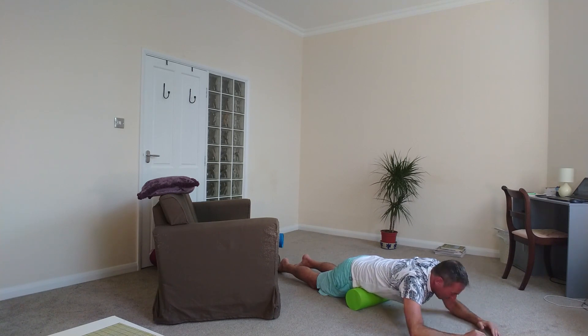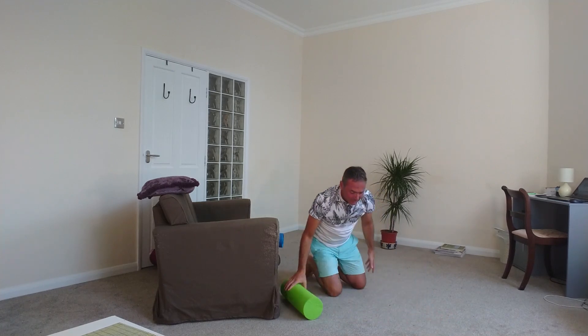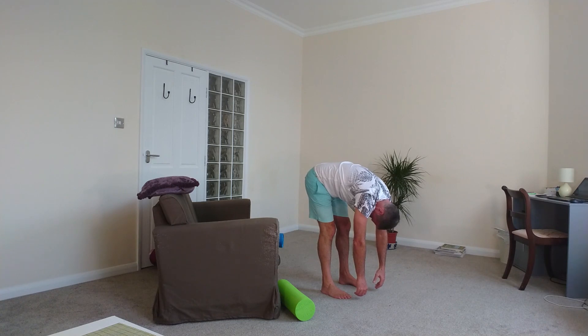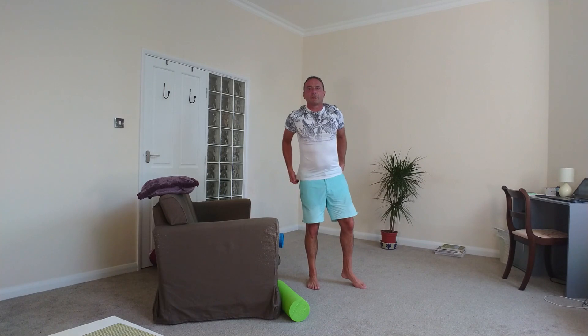And the tenth posture: slowly come up, take the weight off your belly, and go into the arch pose, leaning forwards. Hold for one ding, and then back up. Then you go round two more times.